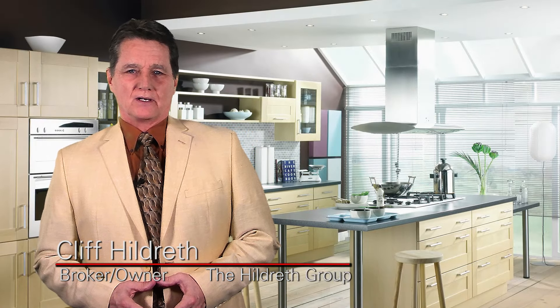Hi, I'm Cliff Hildreth, broker owner of the Hildreth Group. I ran across an article in Realty Times by Ardell De La Loggia and I thought it would be good to share some of the main points with you. It's called the Top 10 Obstacles to Selling a Home.